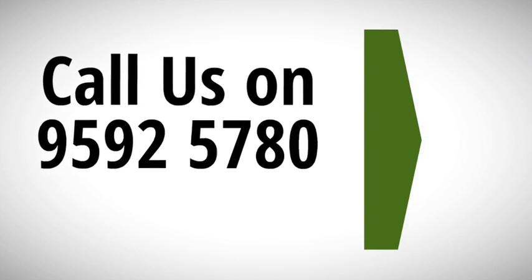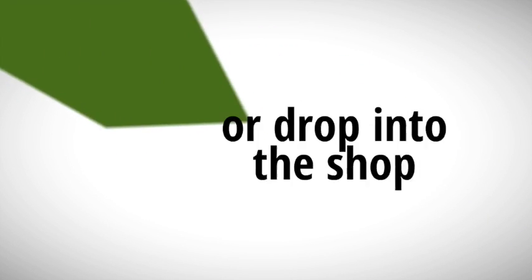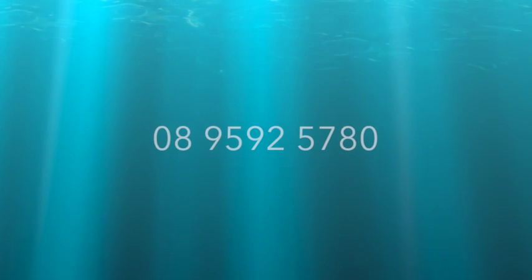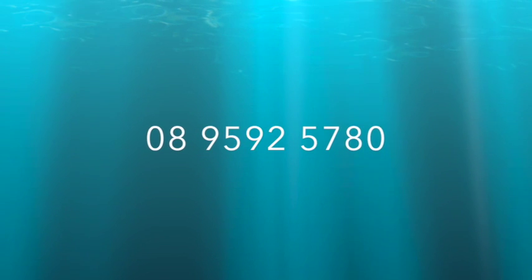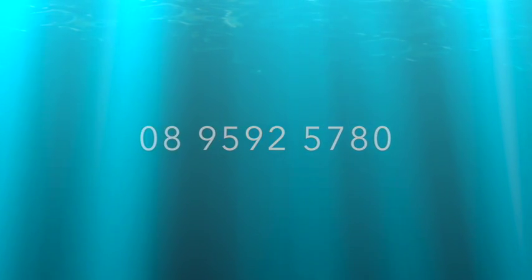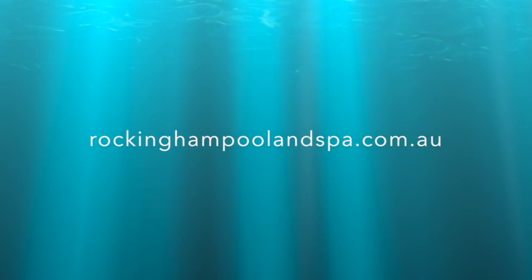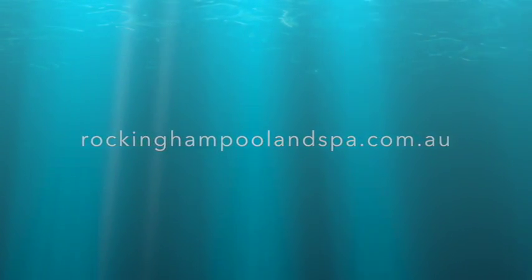If you've got any questions or you'd like any more information, please call into the showroom. We're just in Enterprise Way near Bunnings in Rockingham. Or give us a call — it's 9592 5780. Or on the web, we're at rockinghampoolandspa.com.au. We hope to see you soon, thank you.